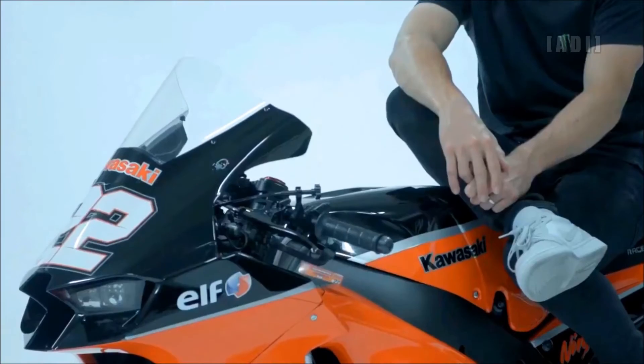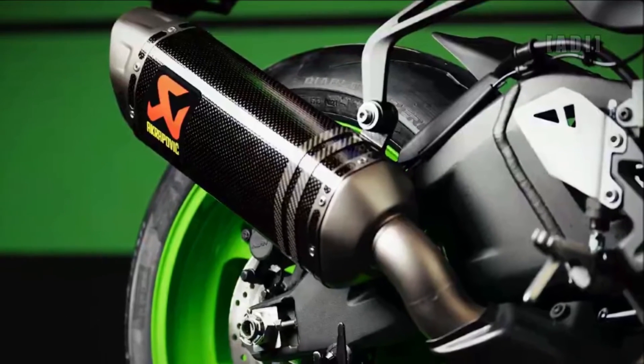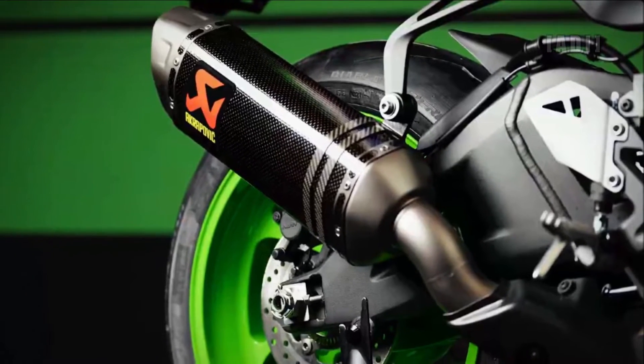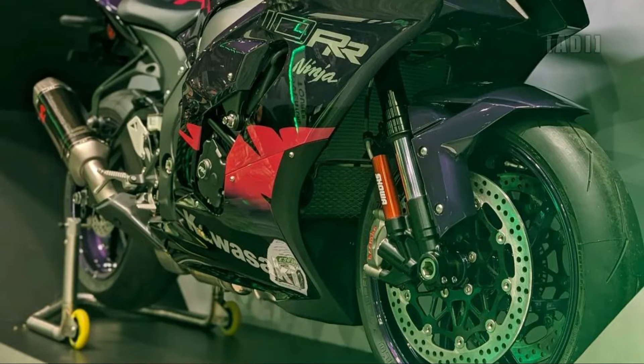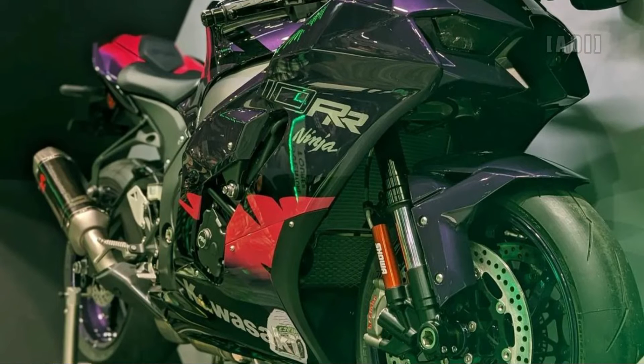In addition to the unique colorways, each bike will be a performance edition, featuring an Akrapovič muffler, pillion seat cover, smoked windshield, and tank pad. Customers will also receive a paddock stand, a special bike cover, and a Ninja 40th anniversary keyring.